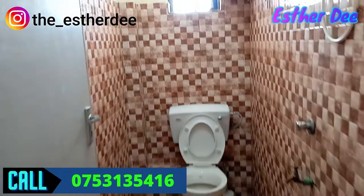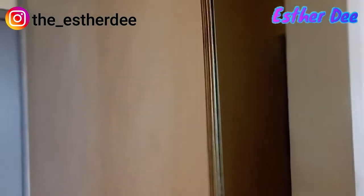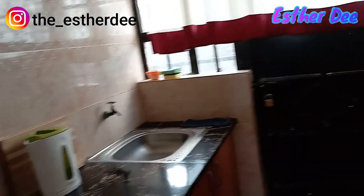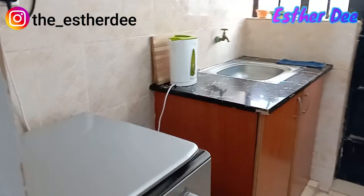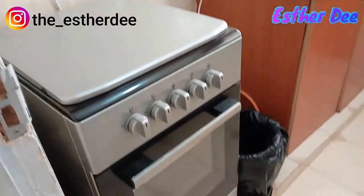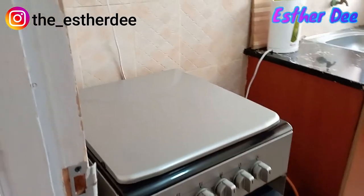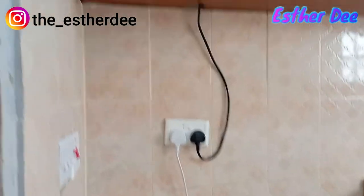Next is my favorite place — the kitchen! I'm just loving what I'm seeing. They've already put an electric cooker for you, right after you open the door, with sockets where you can place any electric appliance you need.